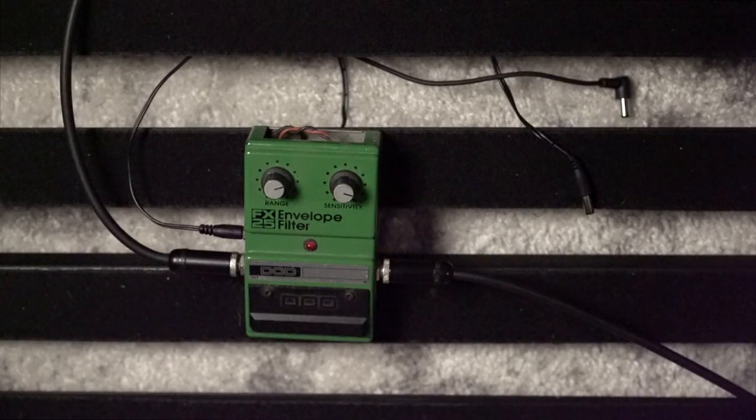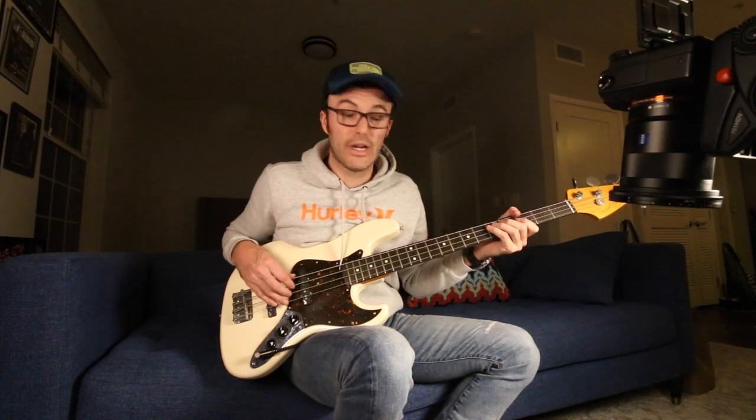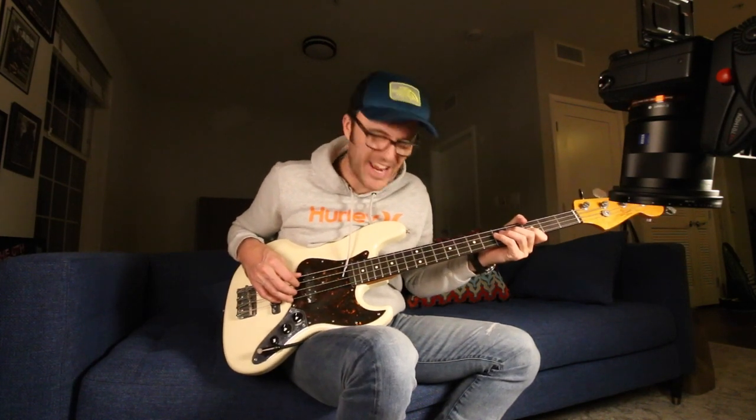One crazy old pedal I started to really come to love is the old DOD FX25 envelope filter — the so-called Kermit Green version. I think it's the first edition of this pedal. It's really simple: one on/off switch and two knobs — range and sensitivity. Your touch with your right hand really is what drives the pedal. You can get this really subby sound if you play soft with the right hand, and you can really make it go 'wah' the harder you pick.